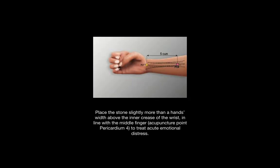The Z-clef point for the pericardium meridian treats acute emotional distress. You can place the stone slightly more than one hand's width above the inner crease of the wrist, or five thumbs widths above if you are being exact, and in line with the middle finger. As you can see, this point is in between the tendons.